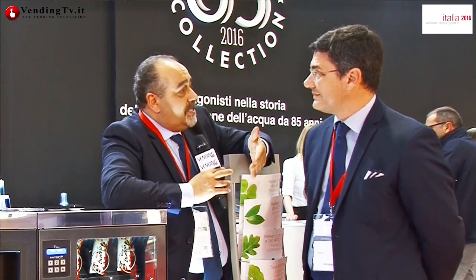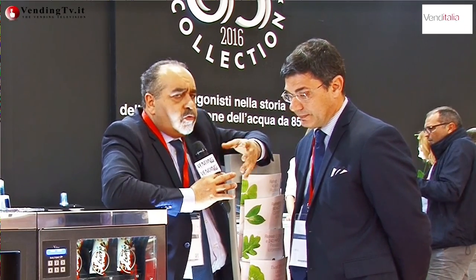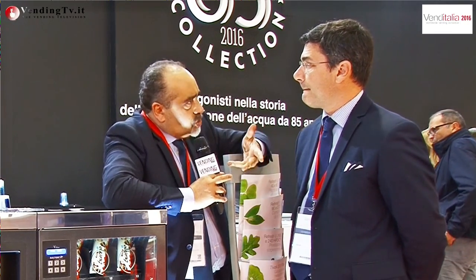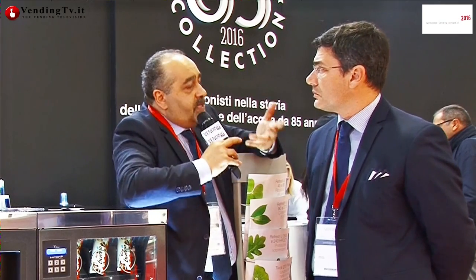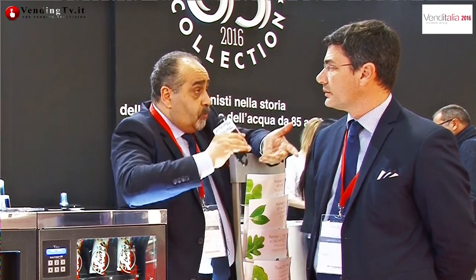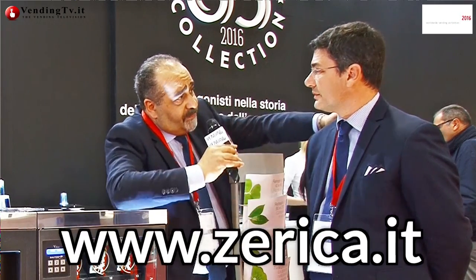Se qualcuno desidera maggiori informazioni o vuole conoscere il prezzo per intraprendere una relazione commerciale con voi, cosa deve fare? Scrivere all'indirizzo info@zerica.it — la risposta è nell'arco della giornata — oppure collegarsi al sito www.zerica.it.